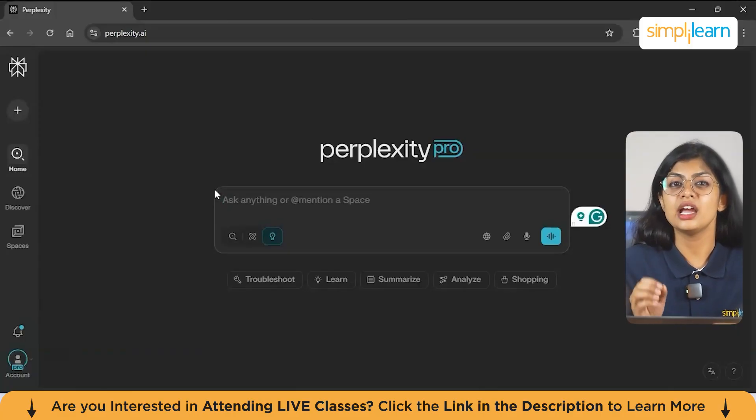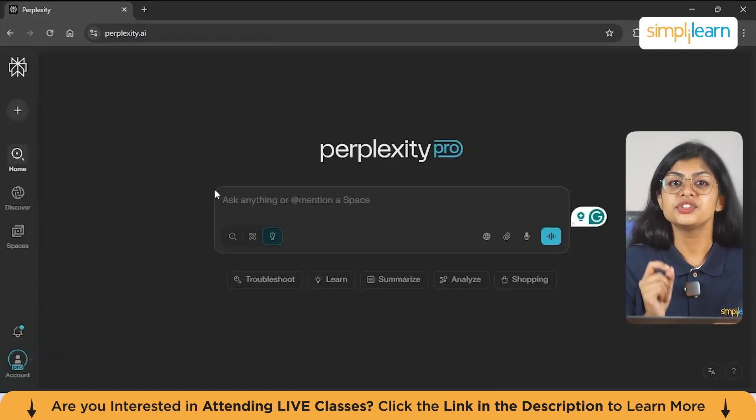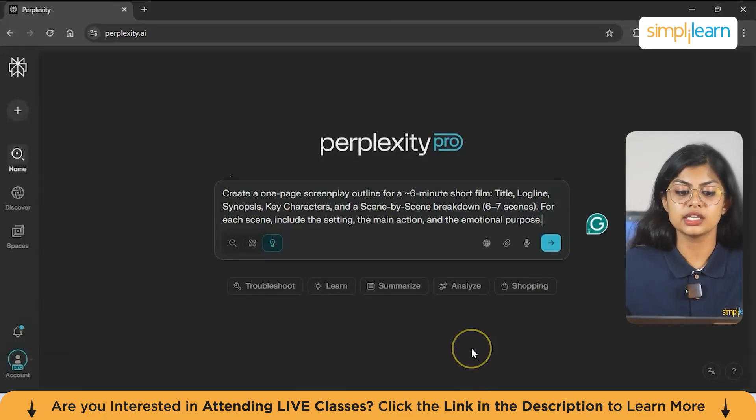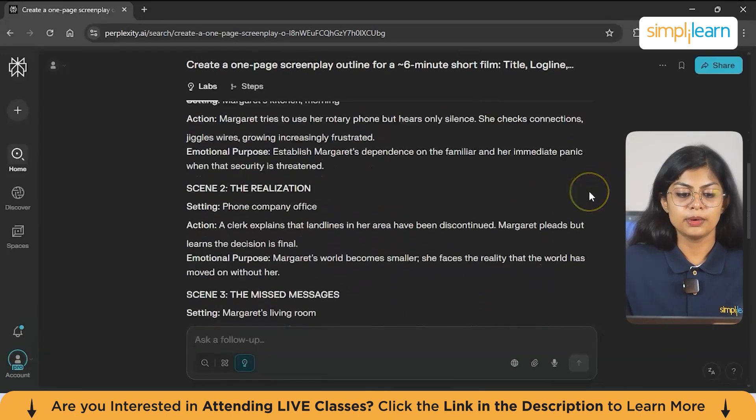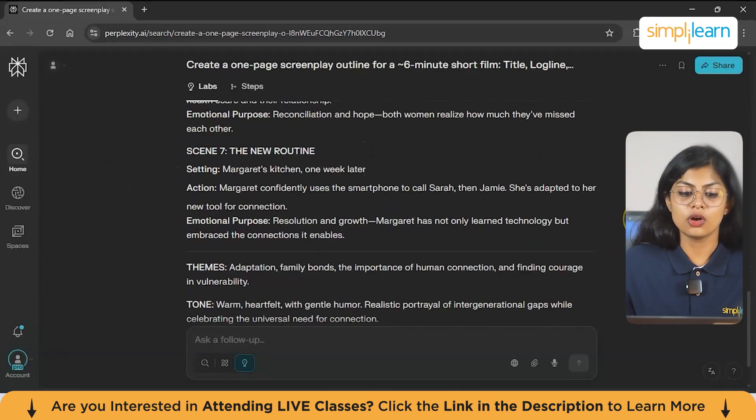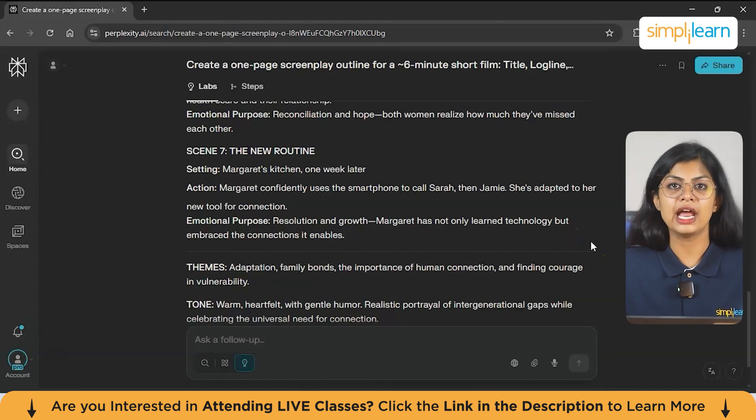Now let's see how Perplexity Labs can help you turn an idea into a full screenplay and storyboard. By entering a simple prompt, you can automatically generate a screenplay outline, break it down into shots and create visuals for each scene. I'll enter a prompt: 'Create a one-page screenplay outline for a six-minute short film — title, logline, synopsis, key characters and a scene-by-scene breakdown of six to seven scenes, each including setting, main action and emotional purpose.' It generates an entire script with loglines, synopsis, key characters and scene-by-scene breakdown. You can also refine the concept by adding further prompts, so creators spend less time planning and more time bringing their vision to life.